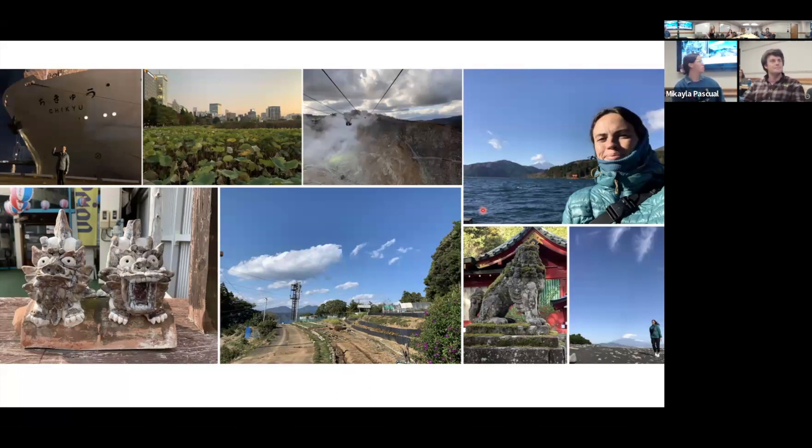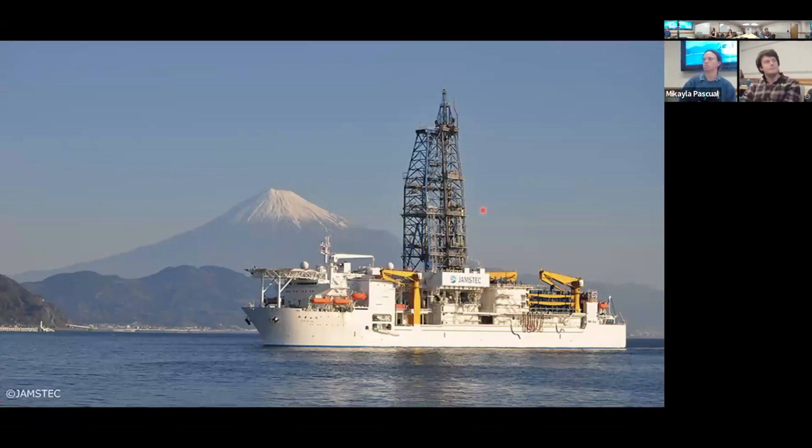I was in Japan for a research cruise working with folks from JAMSTEC to install a sensor on the seafloor that can detect earthquake processes. I was on the Chikyu, the Japanese scientific drilling vessel. This drilling vessel has been really instrumental for earthquake research and scientific ocean research. It's responsible for all the data I'm using for my PhD thesis, so it was really cool to go out and see the scale and how you actually collect this data.